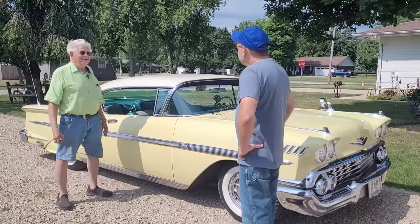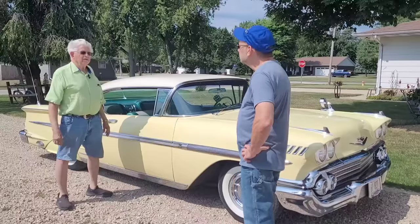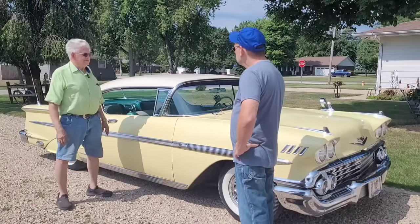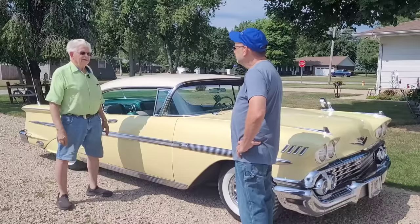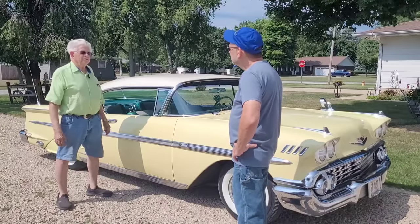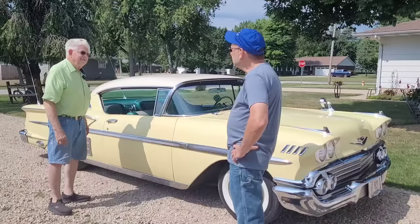She didn't order it — it was the showroom model at H. Bird dealership, sitting right on the showroom floor. He was good about putting all the accessories on it. I think he got about 60% profit on it, and the car was only $2,200, so he liked to deck them out.